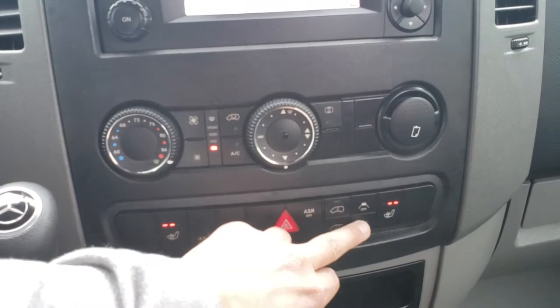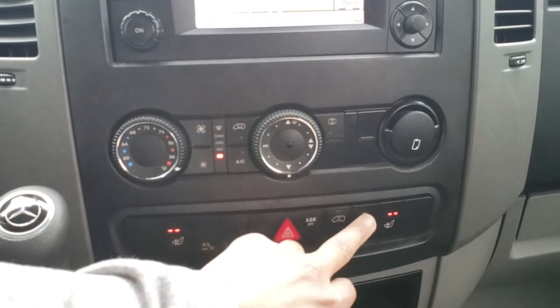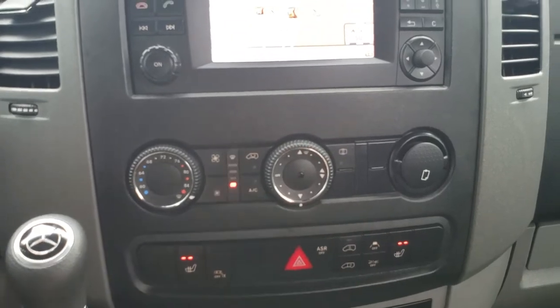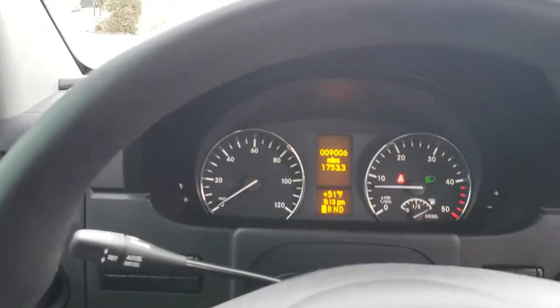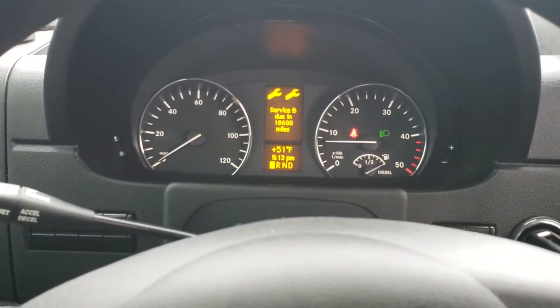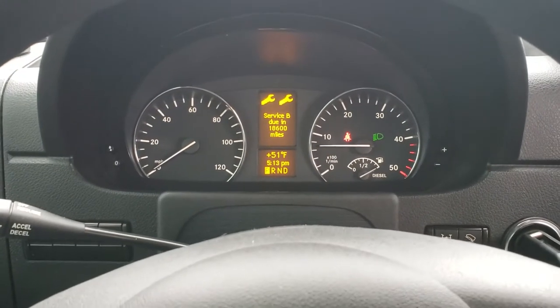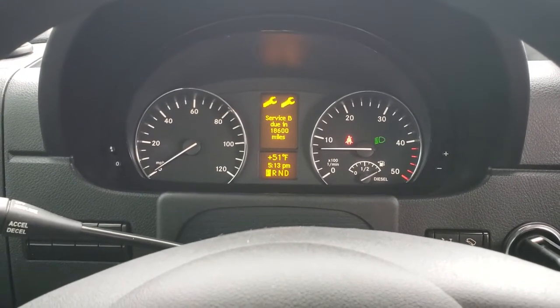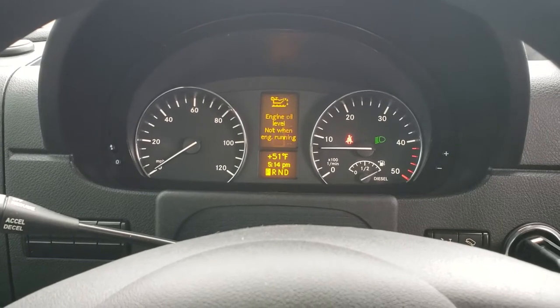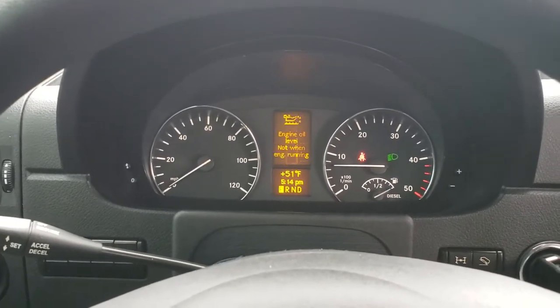Accident avoidance, lane assist. This one was just serviced — next service in 18,600 miles. Tire pressure monitors go on once you start moving down the road.